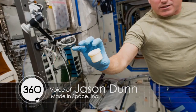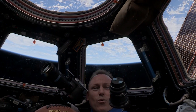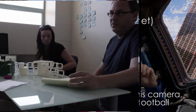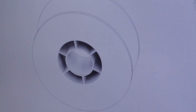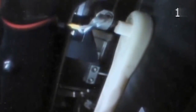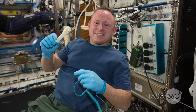We had just printed a socket head for a wrench when we found out that Butch had misplaced his ratchet — it floated away. We had about seven days until our next commanding window for the printer, and we threw out the idea: what if in the next week we design a completely new tool, get it certified, and print it in space? Five days later we were ready to command and build that part, and two hours later — from sending a digital file to the space station — an astronaut was holding the physical item in his hand.